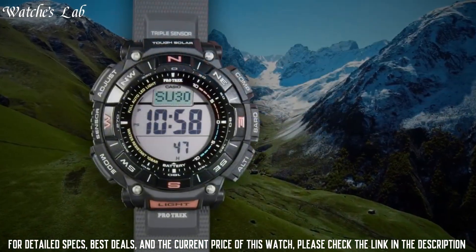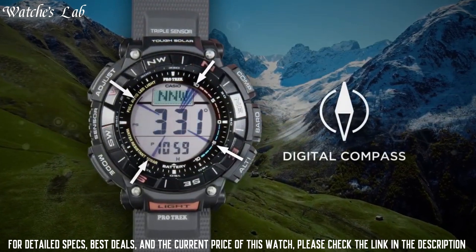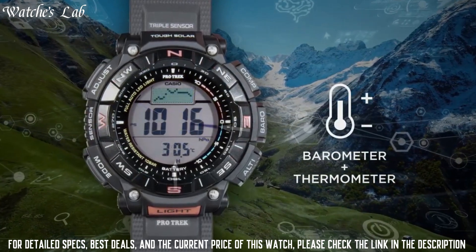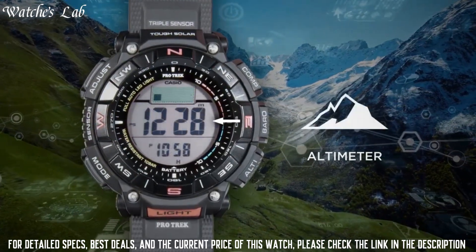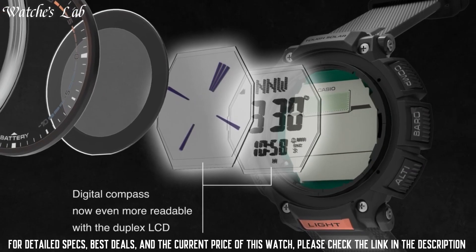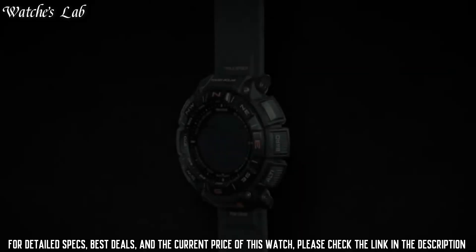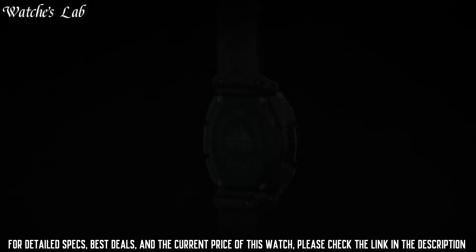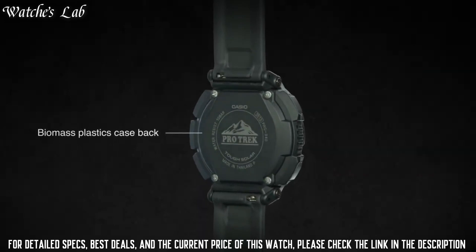The following features are equipped: cold resistance, altimeter, barometer, compass, thermometer, world time, chronograph, alarm, power reserve indicator, countdown timer, backlight, perpetual calendar, date, day, and month. It is equipped with Japanese solar quartz movement and 3513 caliber.